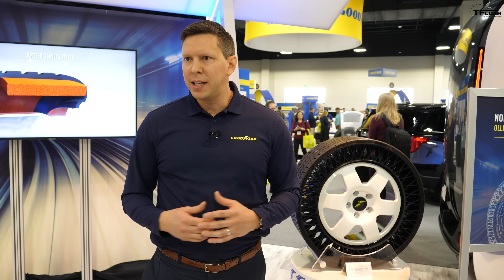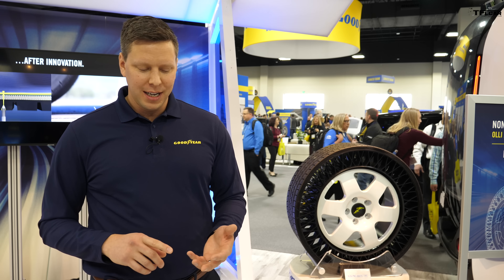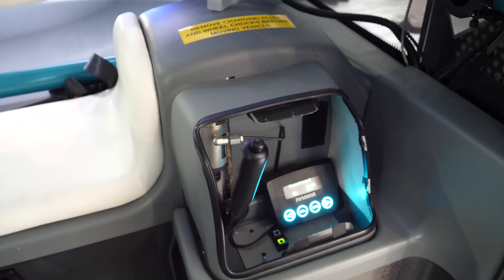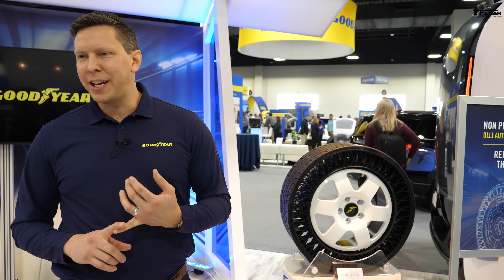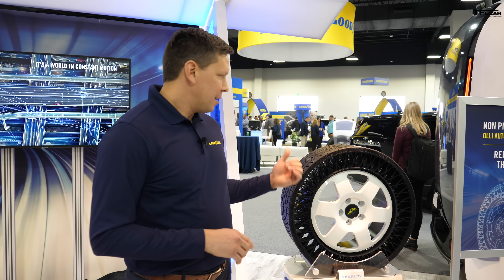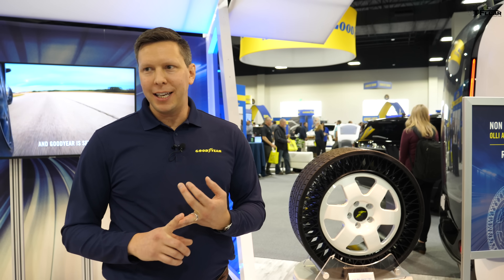At Goodyear we're focused on four main trends happening in the auto industry: the emergence of ride sharing and car sharing fleets, autonomous vehicles, connectivity between vehicles, and electric vehicles. Ollie checks a lot of those boxes — it's a shuttle designed for fleet application, it's autonomous, highly connected, and also happens to be electric. As fleets evolve, they want to optimize costs, minimize repairs, and keep vehicles on the road making money. Being able to provide a complete worry-free solution that doesn't require air maintenance and is completely resistant to flats is a great opportunity for fleets of the future.